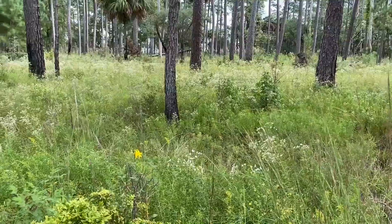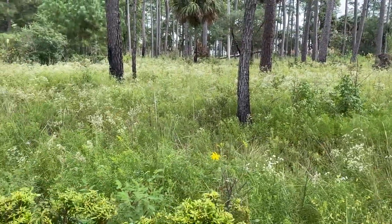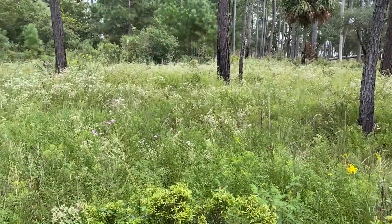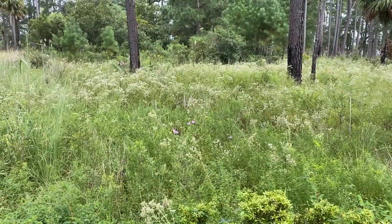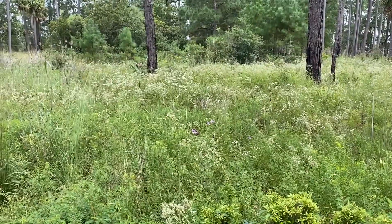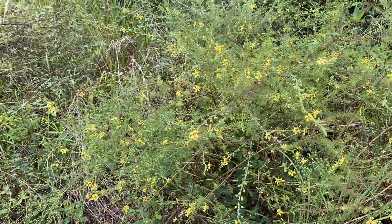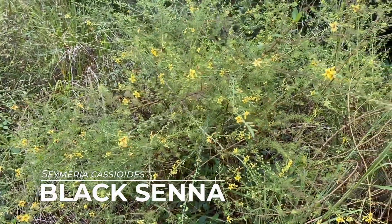Fire keeps plants like wax myrtles and oaks from growing up and shading out all of these beautiful herbaceous wildflowers and grasses. I'm going to talk about grasses in a future video, but today we're going to look at the different flowers blooming in this habitat. This plant is black senna.